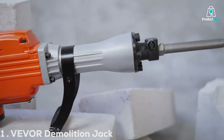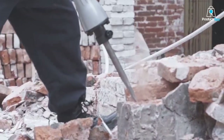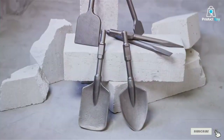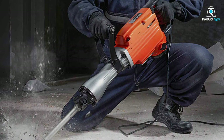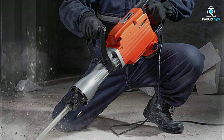Number 1. VEVOIR Demolition Jackhammer Max 3500. The VEVOIR Demolition Jackhammer is a powerhouse in the demolition tool category, boasting a maximum power output of 3500. This tool is engineered for those who need to break through concrete and asphalt.